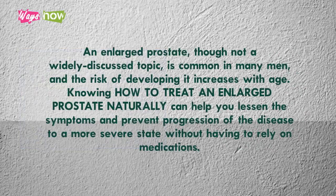An enlarged prostate, though not a widely discussed topic, is common in many men, and the risk of developing it increases with age. Knowing how to treat an enlarged prostate naturally can help you lessen the symptoms and prevent progression of the disease to a more severe state without having to rely on medications.